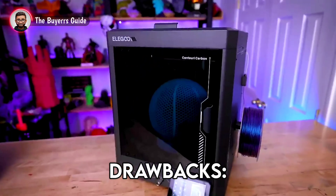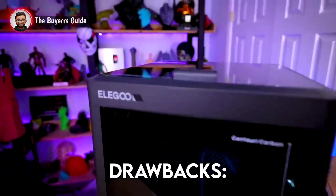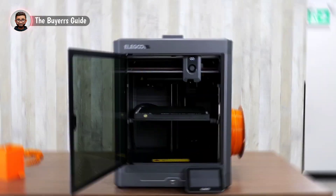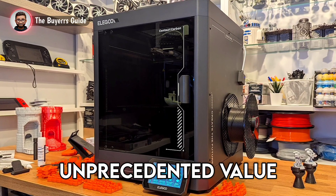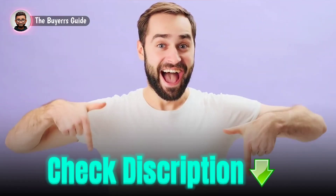Drawbacks? It's a heavier machine, and the high speed can make it louder than basic printers. Priced aggressively at $339, this is an unprecedented value in the Core XY class. Grab it in the description.